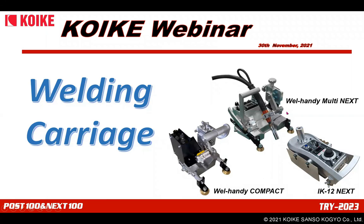Good afternoon, everyone. I'm Jun, working for Koike Overseas Sales Division and in charge of portable machines. Before I start the webinar, please cooperate to turn off your microphone and camera to avoid any connection trouble. I would like to begin the webinar with this presentation titled Welding Carriage. In previous announcements, only Weld-Handy Compact was stated as the subject for today, but I would like to feature three carriages shown in this page.